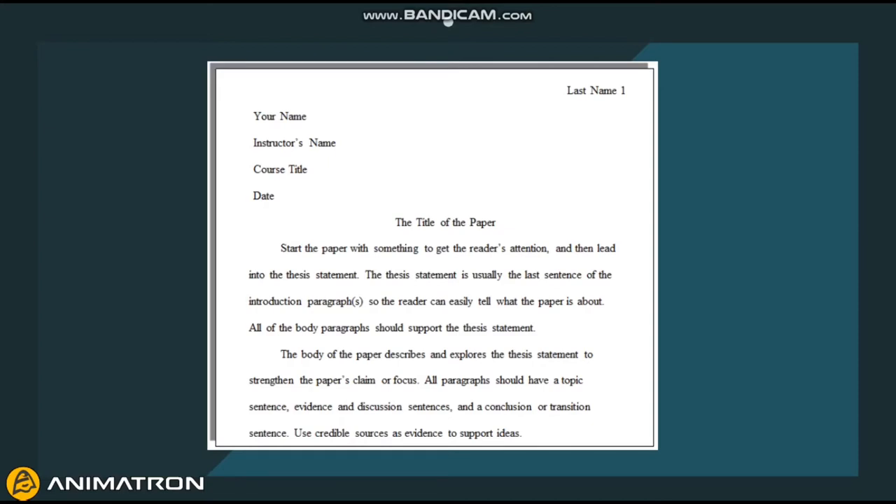The first step is to make sure that my paper is Times New Roman and 12 point. Then the second step is to double space the whole paper and have a page number with a last name on the top right.